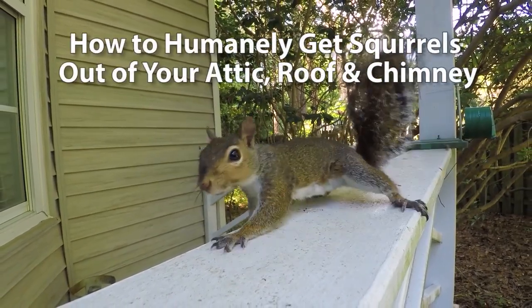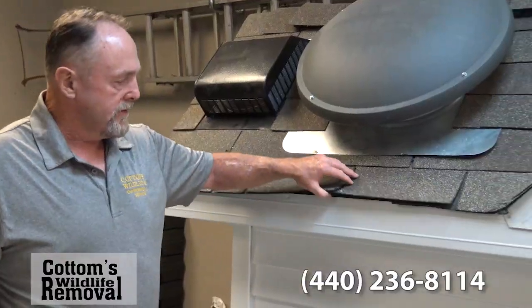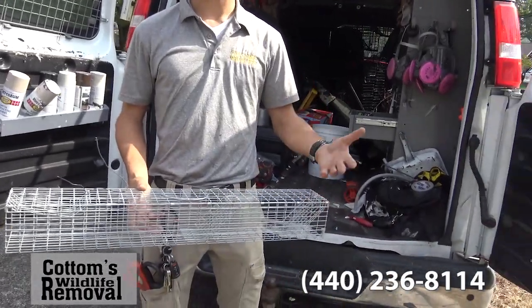This video shows you how to humanely get squirrels out of your attic, roof, and chimney, with removal tips from experts in Ohio.